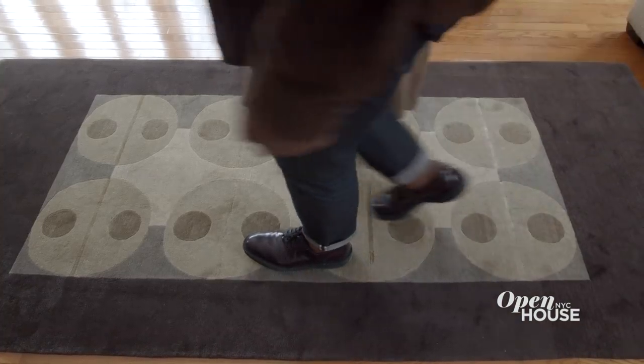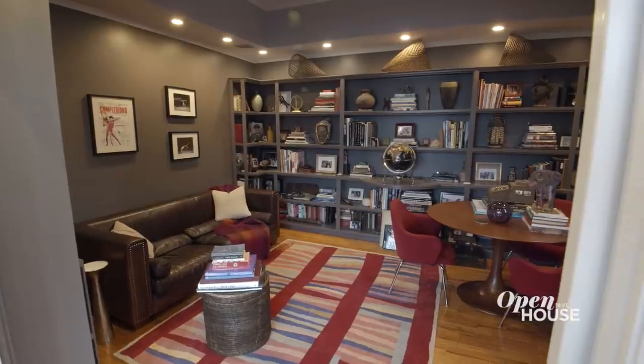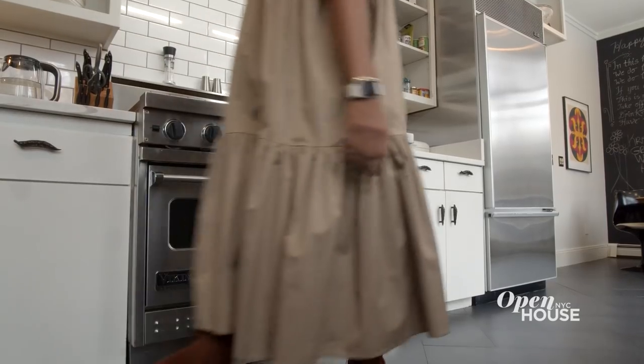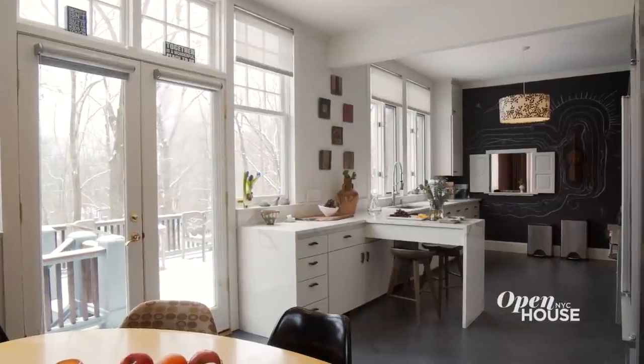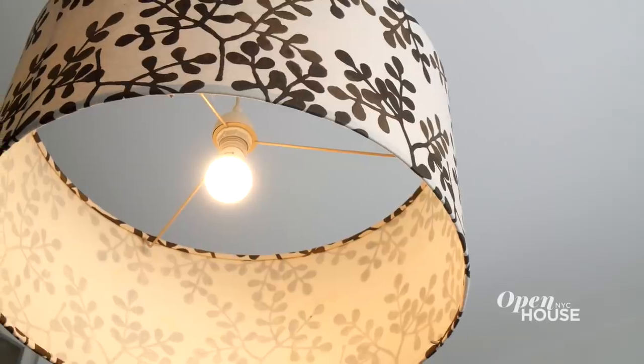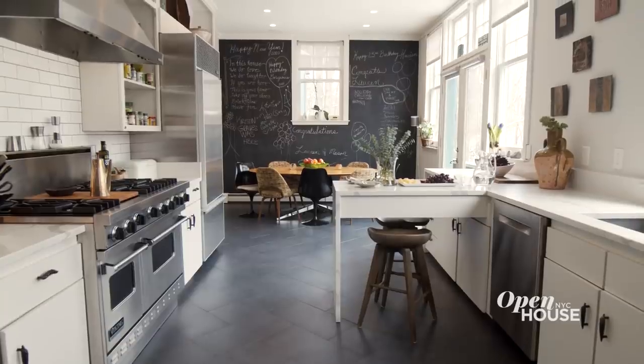A friend said that our home feels like it gives you a hug, and that is exactly how we want all of our projects to feel. In many ways, our home is our dream project. This is the soul of our house. The style of this kitchen is mid-century French cafe. It's all about being comfortable and warm. We cook up a storm and have a good party.